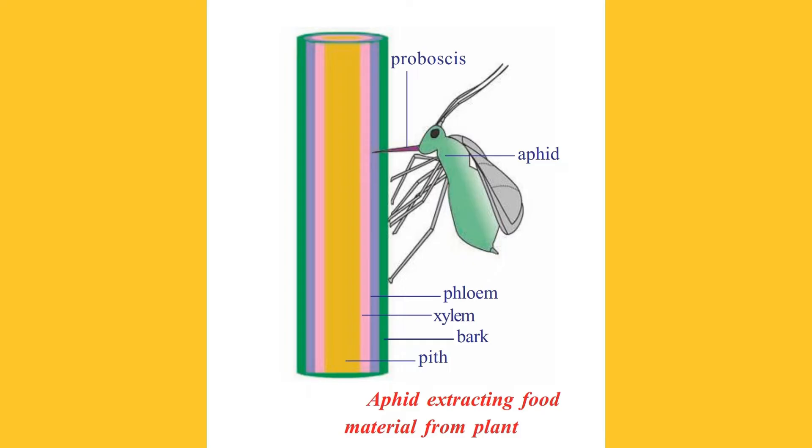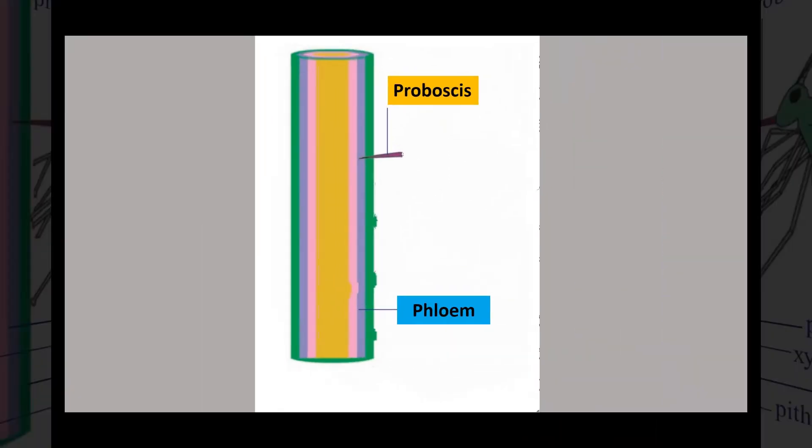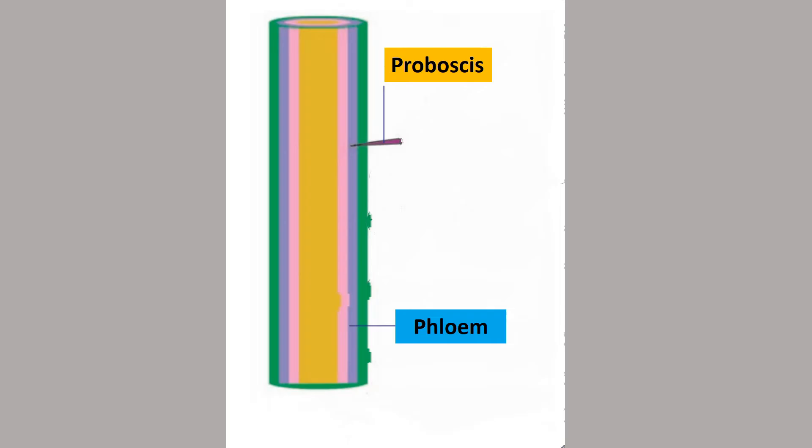The proboscis penetrates up to a phloem sieve tube. This can be shown when a feeding aphid is killed and the stem carefully sectioned. We find that the proboscis pierces up to the phloem sieve tube only. After carefully cutting the body, the hollow proboscis is left still inserted into the phloem tissue. It is found that the contents in the phloem sieve tubes are slightly under pressure.